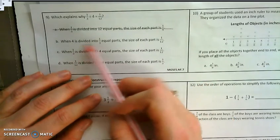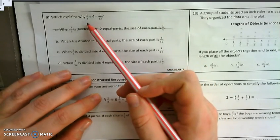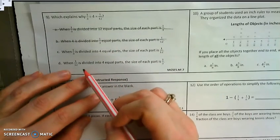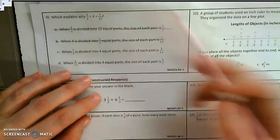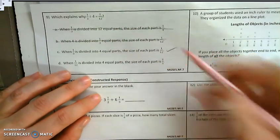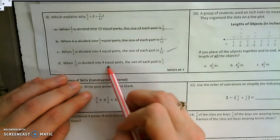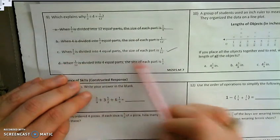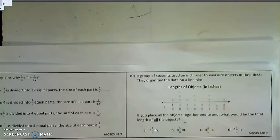Let's go to B: 'when 4 is divided into 1/3 equal parts' — stop. I don't start with 4, I start with 1/3. So I can cross out B. Let's look at C: 'when 1/3 is divided into 4 equal parts, the size of each part is 1/12.' That seems correct. And D says 'when 1/12 is divided into 4 equal parts' — stop, I'm dividing 1/3, not 1/12. So through process of elimination, C is the correct answer.